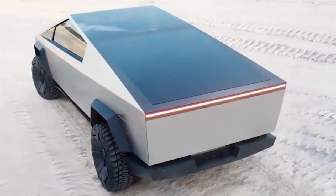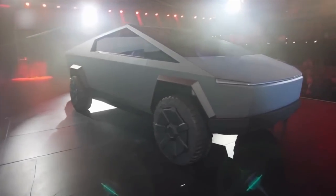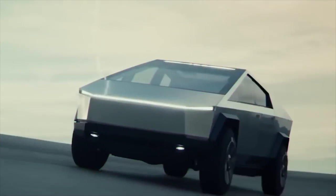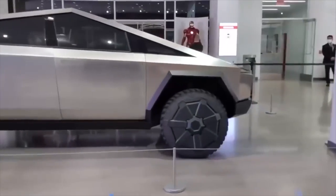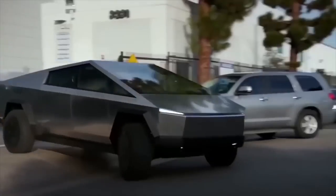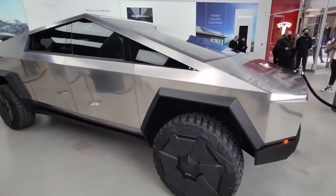It is important to take into account the potential economic effects of the Tesla truck. Particularly in areas with manufacturing and assembly plants, the automobile industry plays a significant role in driving economic expansion and employment creation. The popularity of electric cars like the Tesla truck could bring about a change in the kinds of jobs available in the automobile sector. There may be a higher need for individuals with specialized knowledge in battery technology, electric motors, and software development, which may create new opportunities but also displace workers from less in-demand fields.